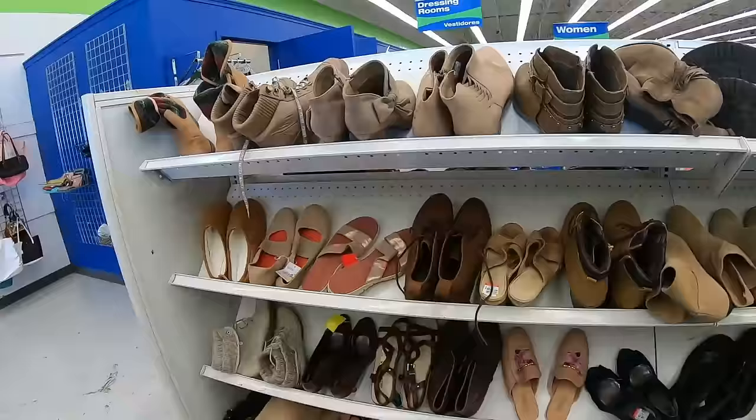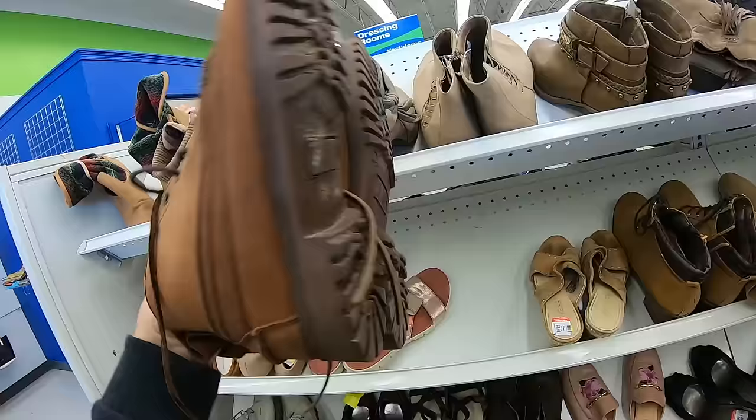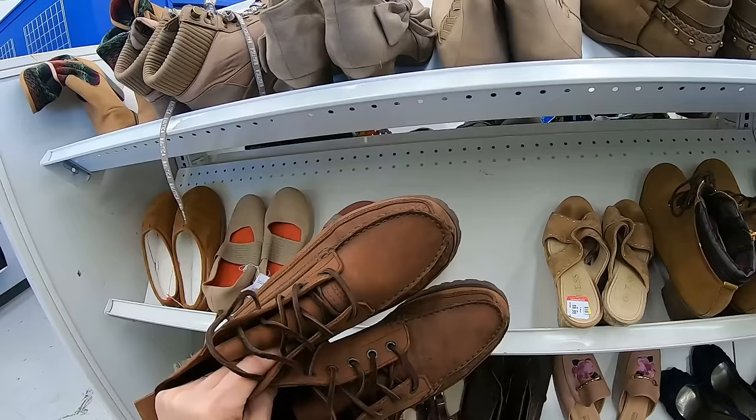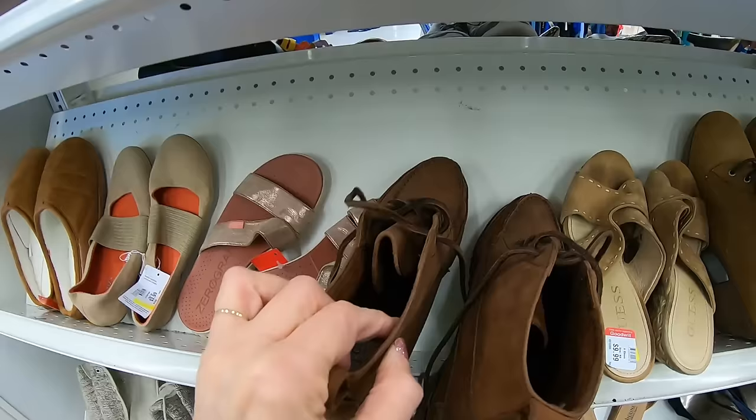I am jumping over to the shoes section. I found these shoes — they do have a little bit of wear, and of course the soles are marked with the price, $9.99. These are J.Crew. Beautiful leather — it's like a chukka boot. I'm thinking I could probably get about $35 for them. Really nice condition, very little wear. I'm looking for the price inside to make sure — yep, $9.99. I think these are good, these are a keeper.